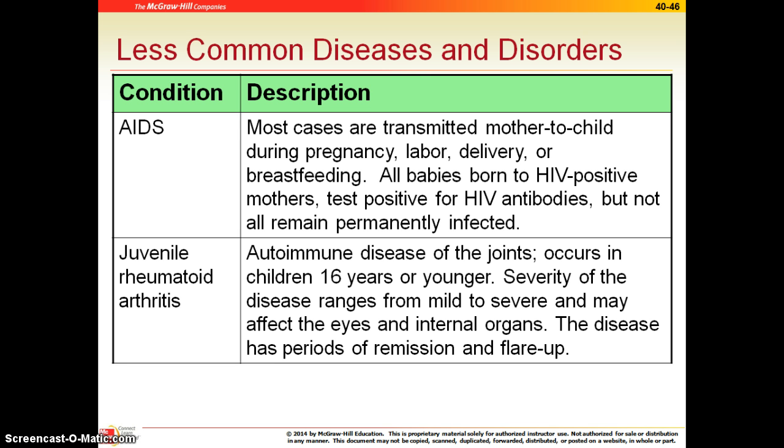AIDS, especially in the pediatric patients, can be difficult. We do try to convince pregnant mothers to get an AIDS test while they are pregnant. There are some things we can do to prevent the transmission from mom to baby, including C-sections and some other medications that would cut down the transmission risk to infants.